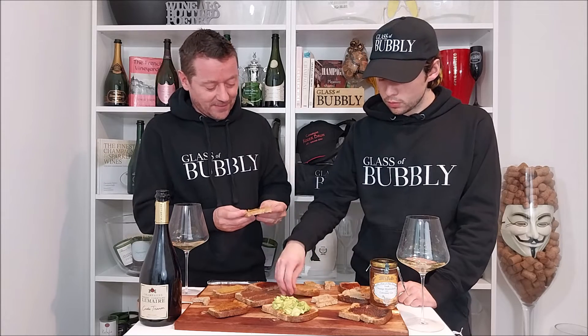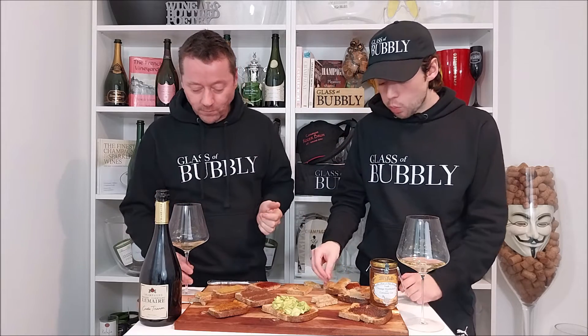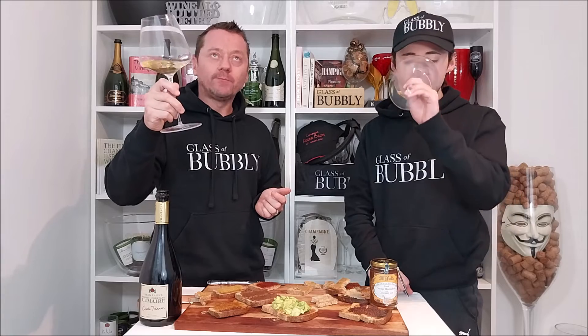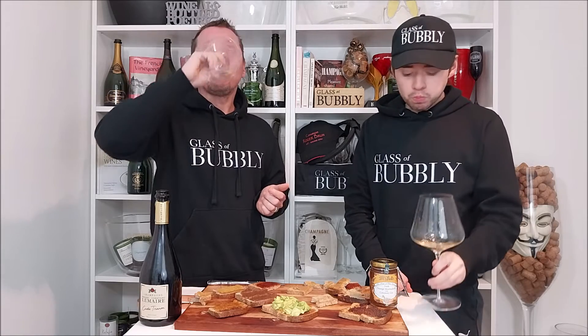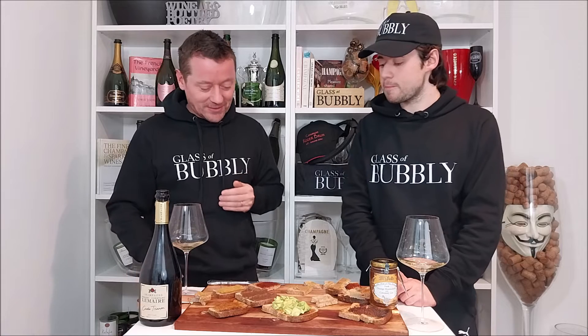Peanut butter on toast. That is different. Peanut butter is the stronger part here — it's really eclipsing the champagne. I don't get much character to the champagne palate at all. For me, the peanut butter gets a toastier and oakier character to it — it's deeper. It enhances the peanut character, but the champagne doesn't really make any effect on it. I can't really taste it now. No, I can't taste it.